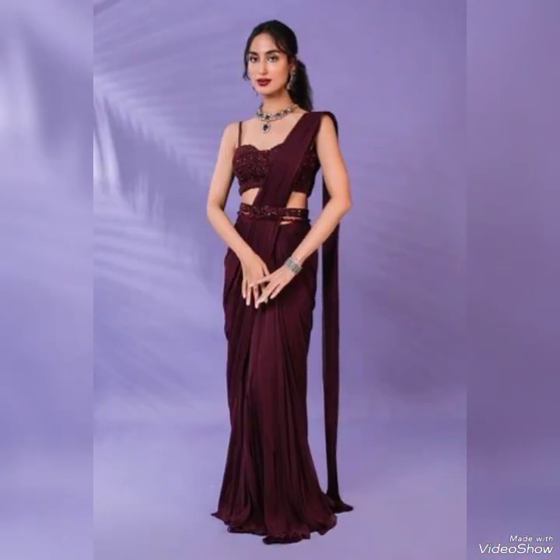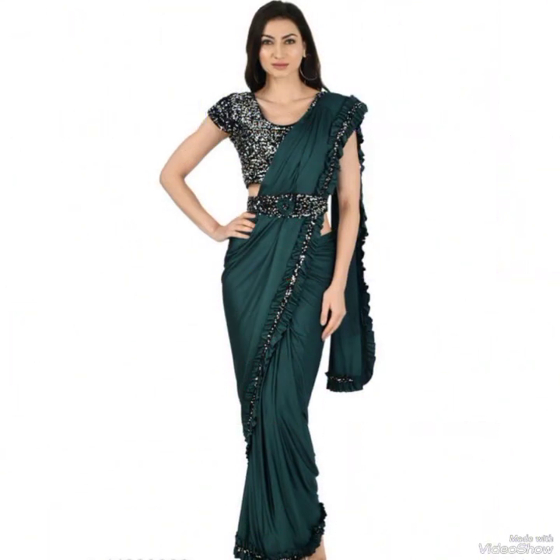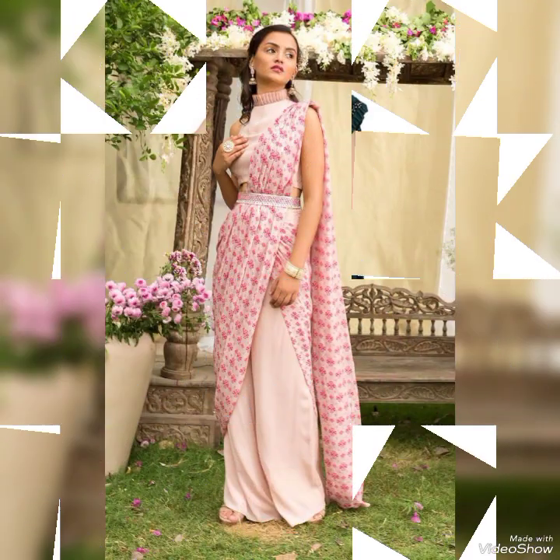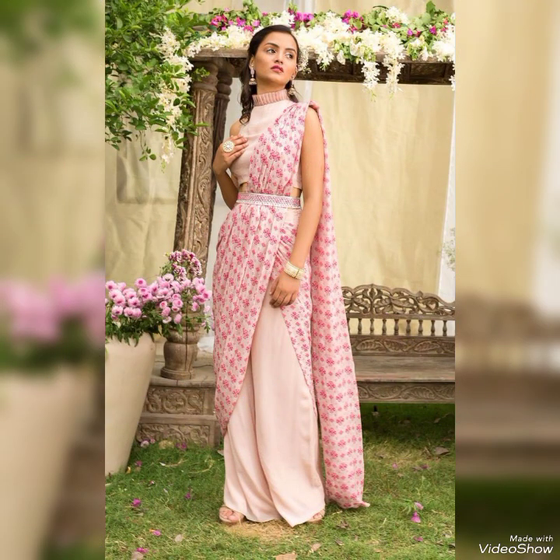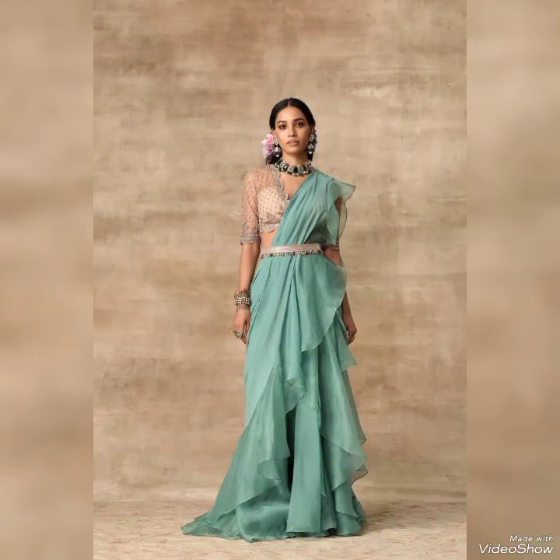My collection of saree designs offers a wide range of styles to suit every taste and tradition, from casual sundresses to elegant party dresses. I have everything a girl needs to look and feel her very best.